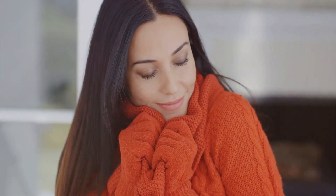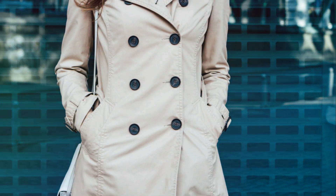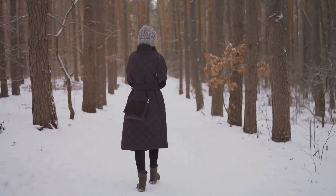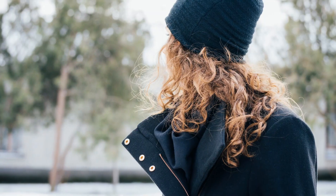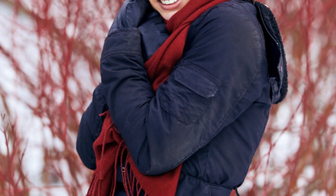Next up, let's talk about outerwear. A good coat can make a world of difference in the winter months. Look for pieces that are both stylish and practical. A long wool coat or a down jacket can keep you warm and elevate your look at the same time. And don't forget about color — neutrals like black, gray, and navy are always a safe bet, but don't be afraid to experiment with bolder hues like red or mustard to add a pop of color to your winter wardrobe.